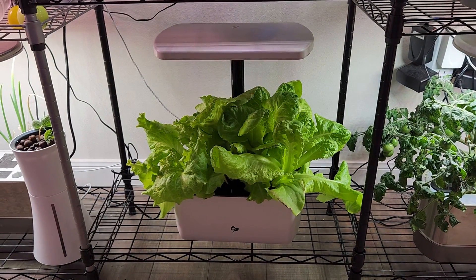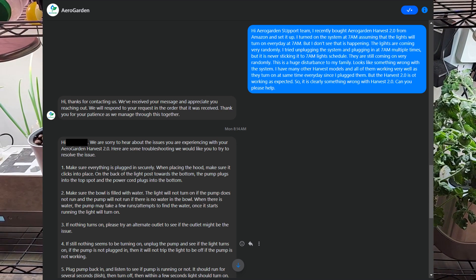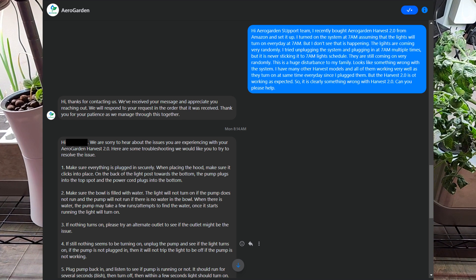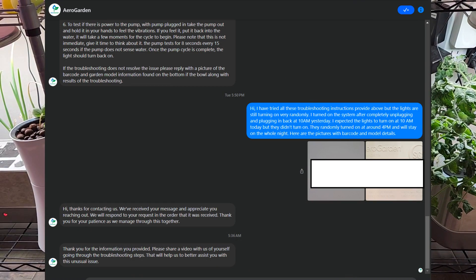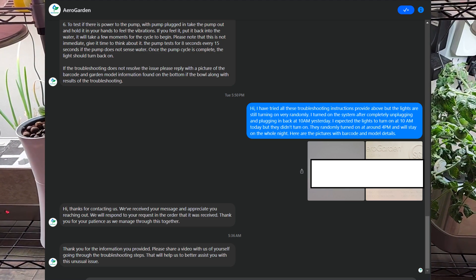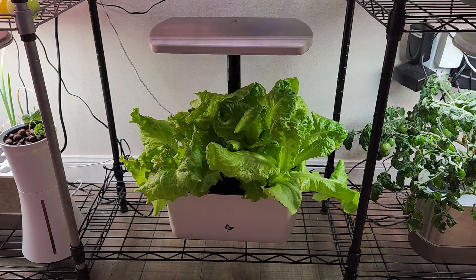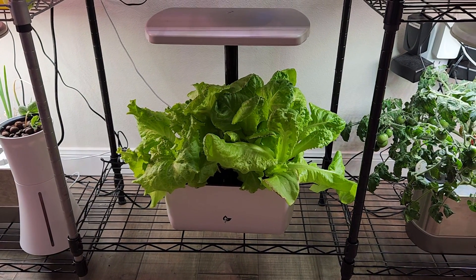I reached out to AeroGarden's support team and for the very first time I got a very bad experience with them. They gave me all irrelevant troubleshooting guides — basically asking me to check the water level, unplug the pump, plug the pump back in. It's all irrelevant. No matter how well I explained the issue, they are asking me to troubleshoot, asking me to send videos, but they are not resolving the issue. I had very good experiences with AeroGarden customer support before, but this is the first time I am really frustrated with their support team — they are not really helping me in any way.